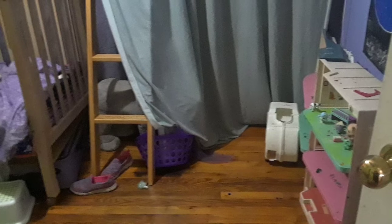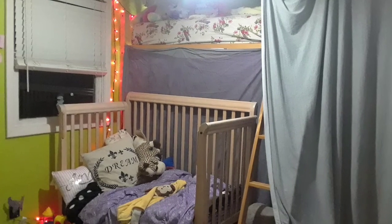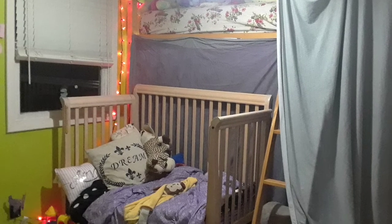I hope this inspires somebody out there that has a shared room. It's perfect just the way I wanted it — the vision that I had for my daughters.